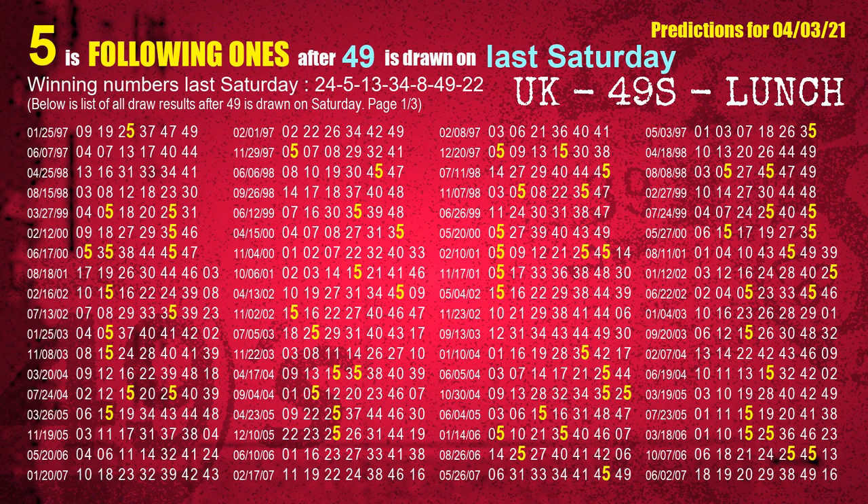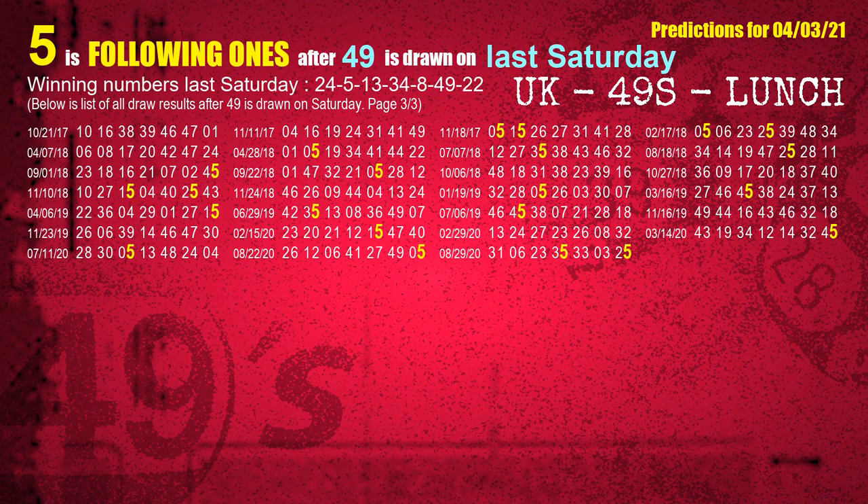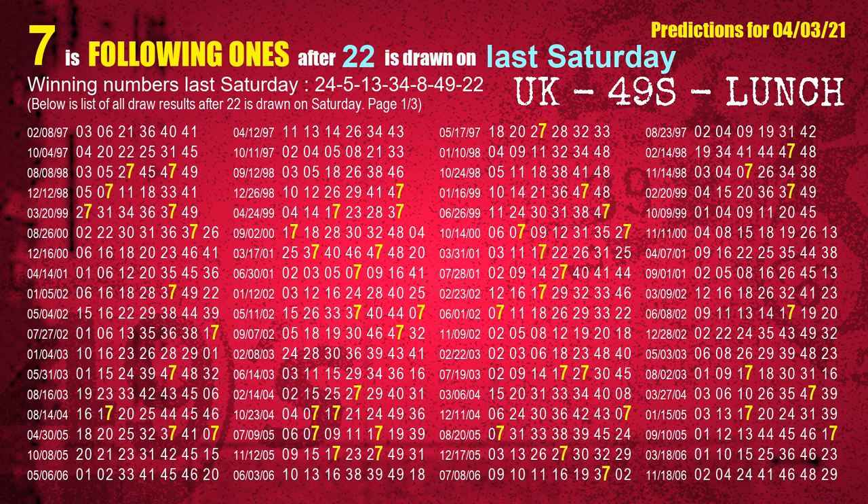The sixth winning number last Saturday is 49. The most frequently following units digit is 5 when 49 is the winning number on last Saturday. The booster winning number last Saturday is 22. The most frequently following units digit is 7 when 22 is the winning number on last Saturday.